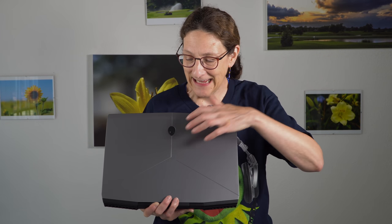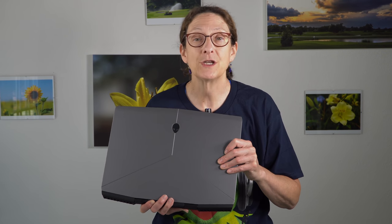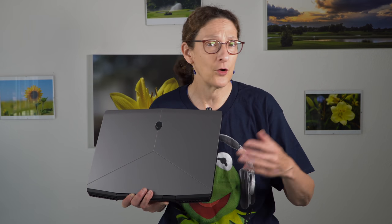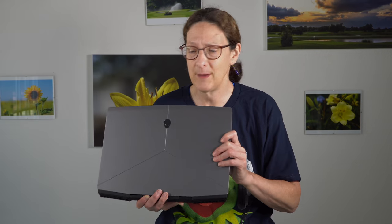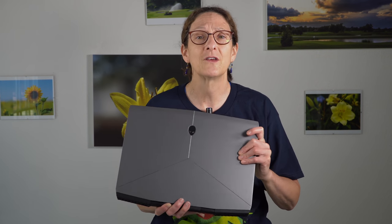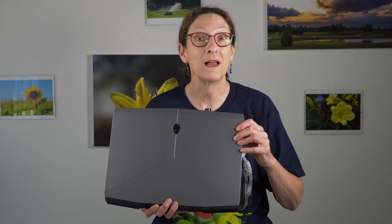This is Lisa from Mobile Tech Review and it's alien head time. This is the Alienware M15. We reviewed the very first generation of this design which had Nvidia GTX graphics, and they refreshed it to RTX earlier in 2019 like everybody else who makes a gaming laptop, but they didn't send them out for review. The focus of this review is going to be the 4K OLED display inside.